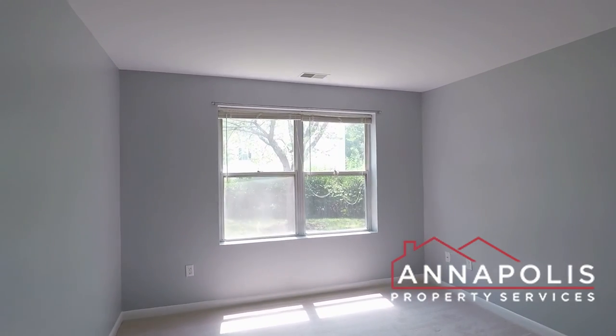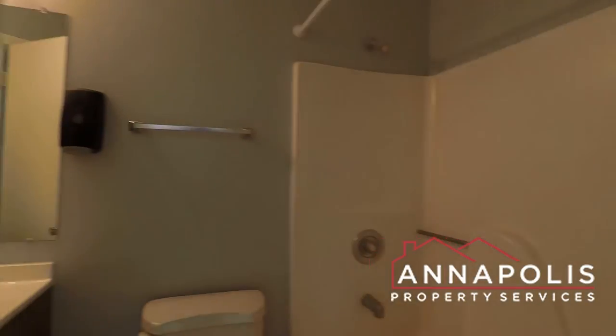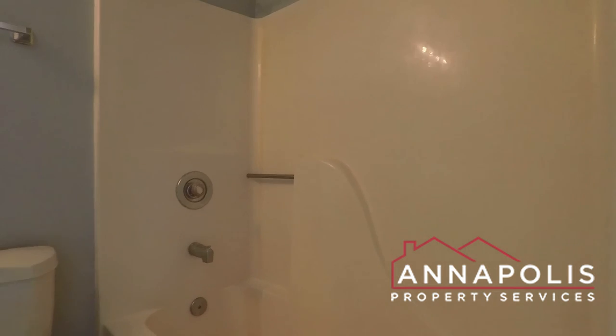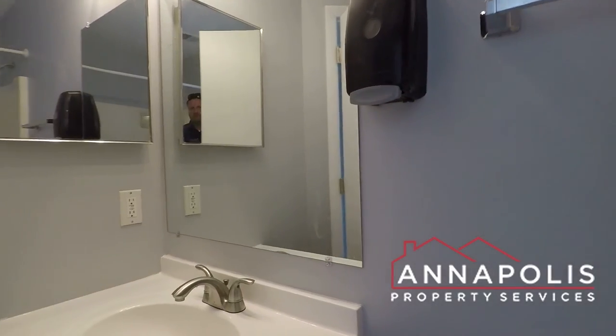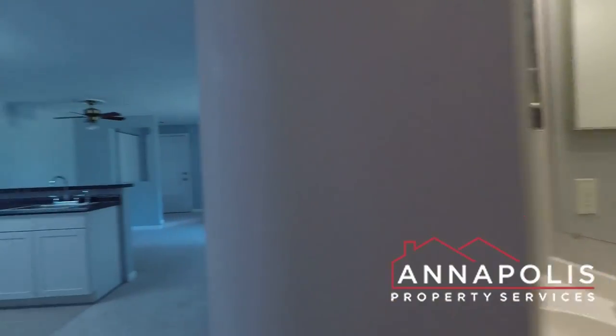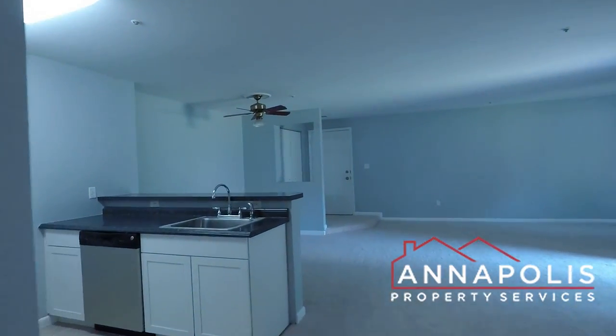Really good-sized second bedroom that has a Jack and Jill style bathroom — two entrances, a soaking tub with shower, and a vanity and a second door so it can be accessed directly from the main living room.